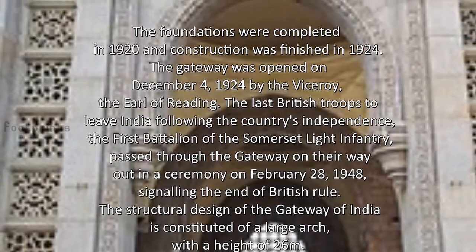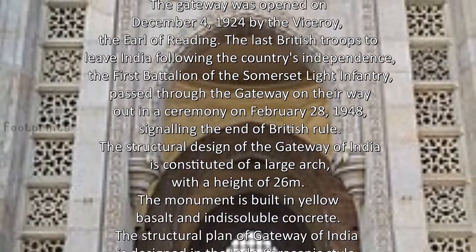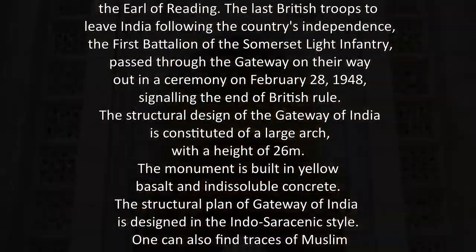The last British troops to leave India following the country's independence, the 1st Battalion of the Somerset Light Infantry, passed through the Gateway on their way out in a ceremony on February 28, 1948, signalling the end of British rule.